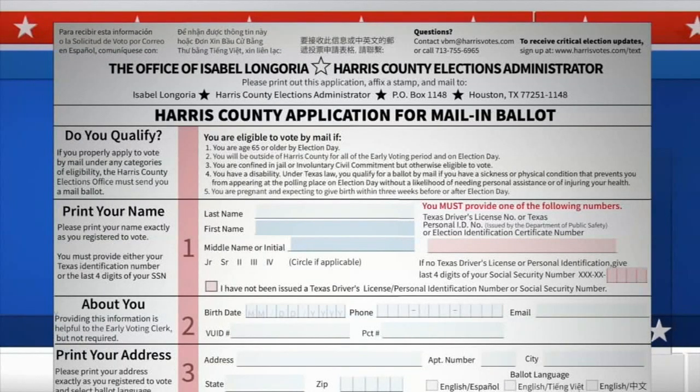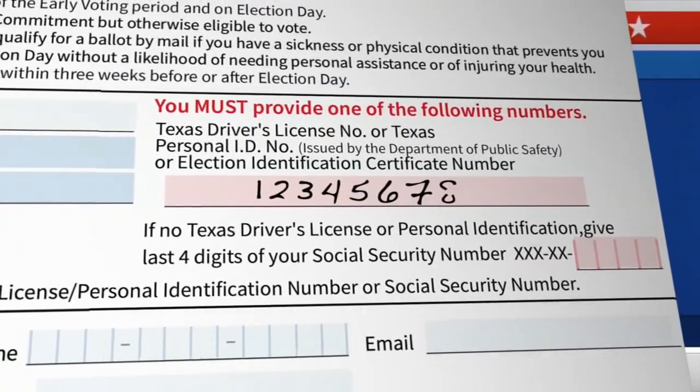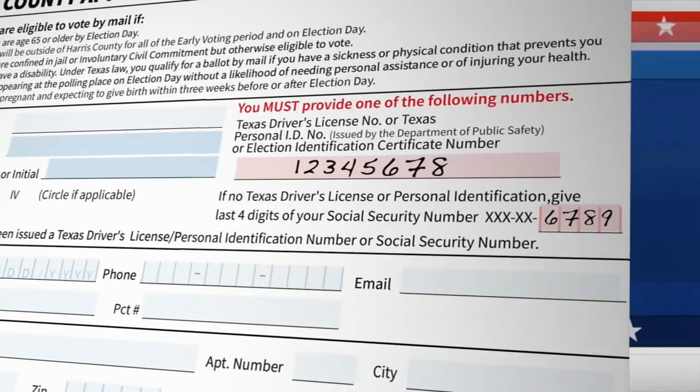When you send it in, you're now required to provide either a state-issued ID, like a driver's license number, or the last four digits of your Social Security number. But here's the part that's confusing so many people.